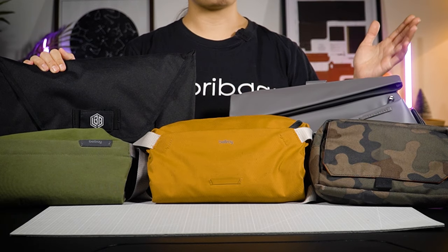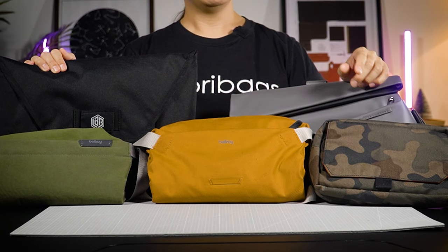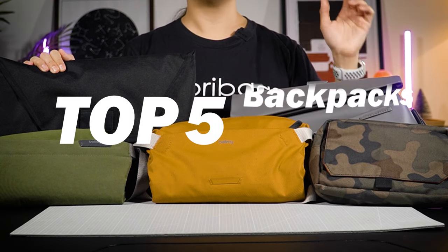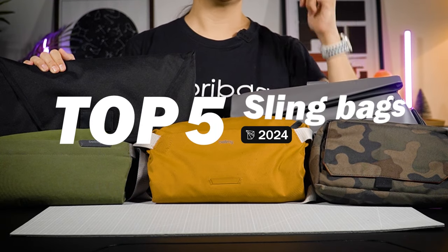If you're in the market for a great sling bag, you're in the right video. I'm going to share with you 5 of the best sling bags at OriBags and why our customers love them. Let's go!